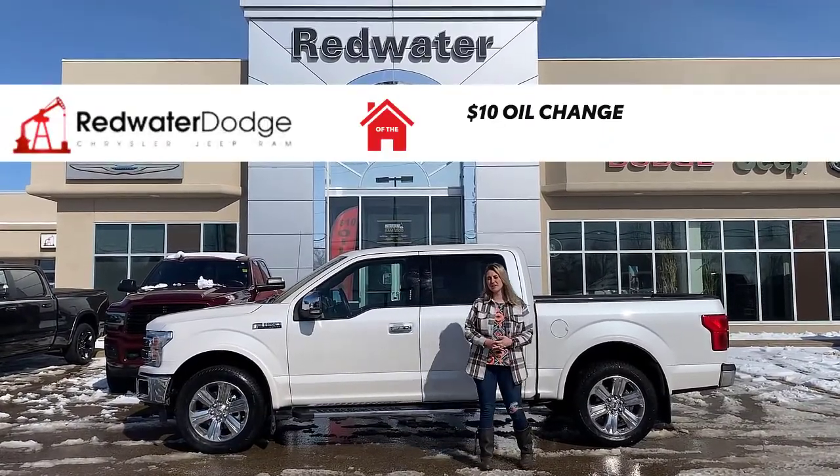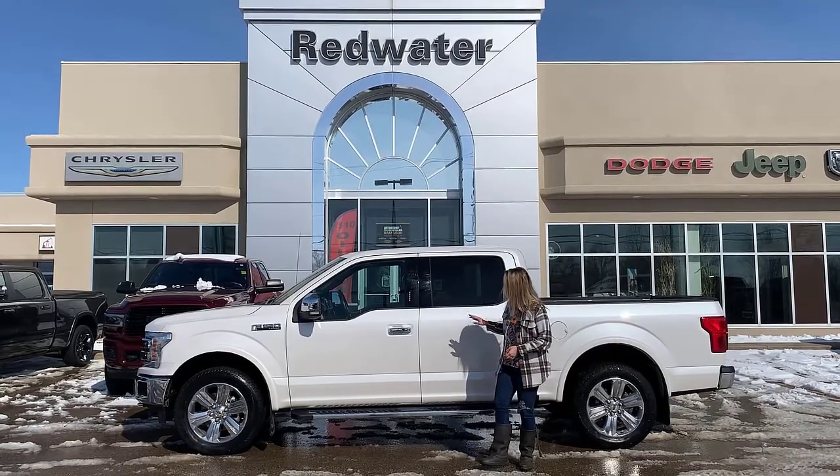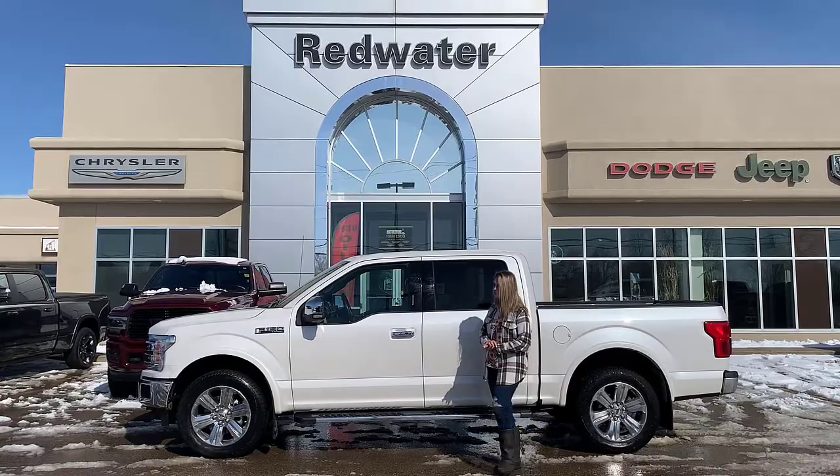Hey guys, Kirsten here at Redwater Dodge, home of the $10 oil change, rig-ready rams, and now we buy your vehicle. Behind me there's one of our newest used vehicles — this is a 2019 F-150 Lariat, so let's take a peek.